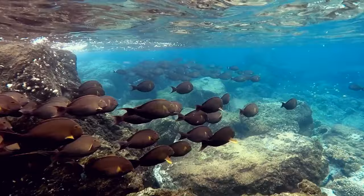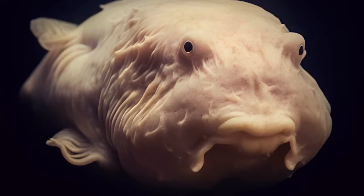We've explored only 5% of the ocean. Who knows how many cool things are there at the bottom, waiting to be found?